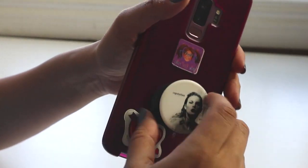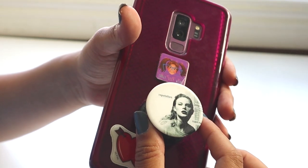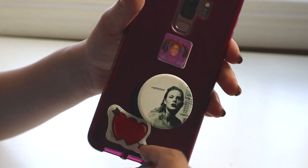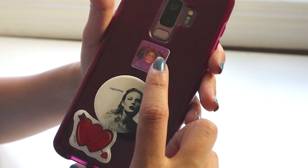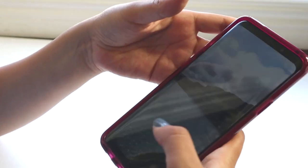On the back I have my Taylor Swift pop socket — it's my second one, I broke the first one, I sat on it. I also have a heart sticker and a cute, silly, weird sticker on here. By the way, if you don't have a pop socket, I definitely recommend one.